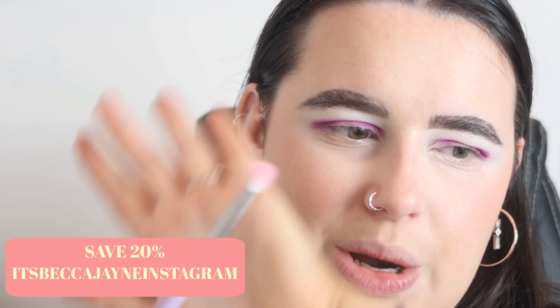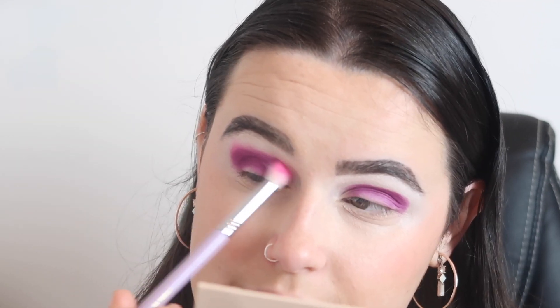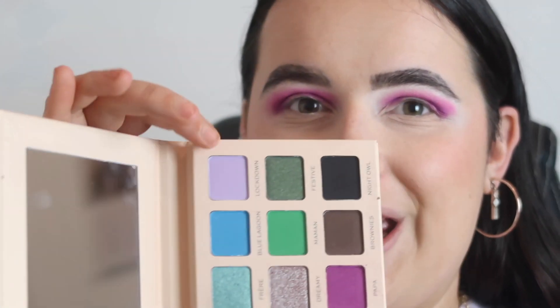You can save money on Makeup Addiction brushes using my discount code in the description — I bought these brushes with my own money and then joined the affiliate program because I genuinely enjoy them. I'm using the tapered crease brush, which is really fluffy and nice to use. I'm going in with this bright pink shade called 'Lover.' I've also noticed this palette has quite a few Taylor Swift references. These two shades are blending so nicely together — it's all well and good having nice shades, but if they don't blend then it won't work.